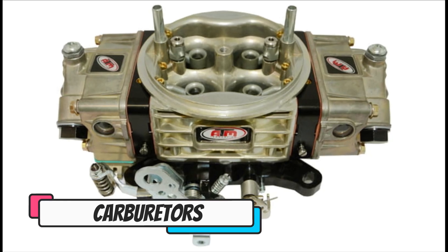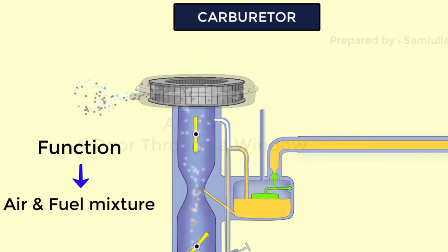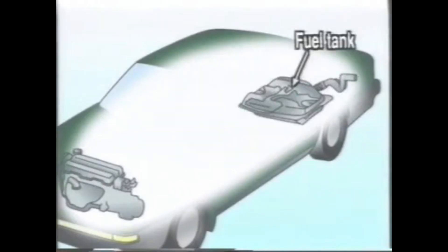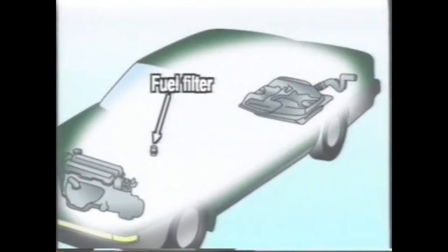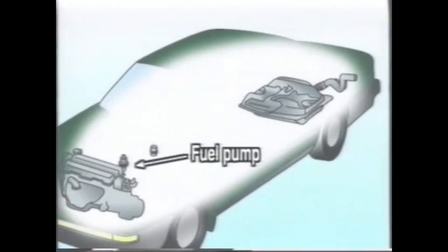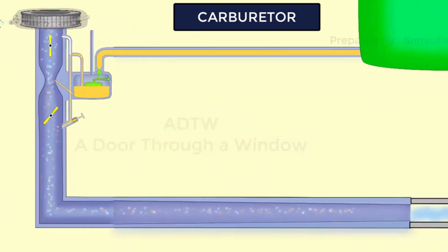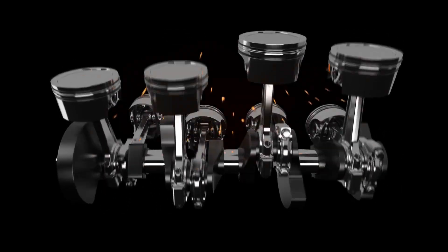Number three: carburettors. Carburettors are a type of fuel system that mixes air and fuel together before it enters the engine. They can be prone to flooding and can be difficult to tune, making them less efficient than fuel injection systems. Fuel injection systems are more accurate and efficient in controlling the amount of fuel delivered to the engine, resulting in better fuel economy and performance.